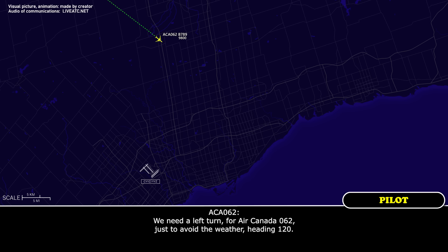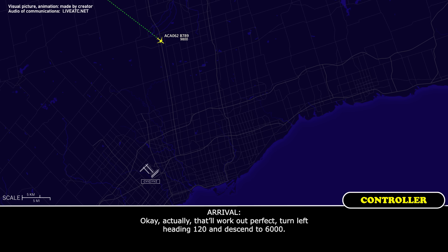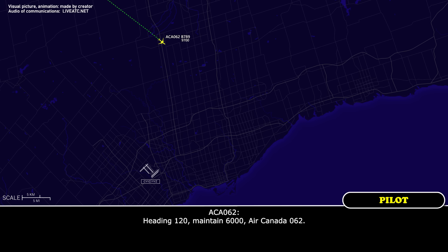We need a left turn, Air Canada 062, just to avoid the weather. Heading at 120. That'll work out perfect. Turn left heading 120 and descend to 6,000. Heading 120, maintain 6,000.